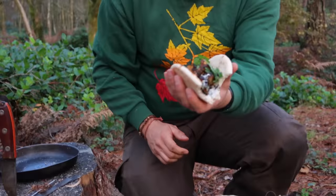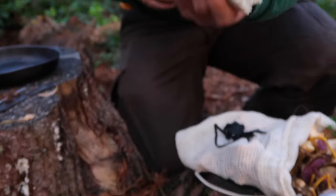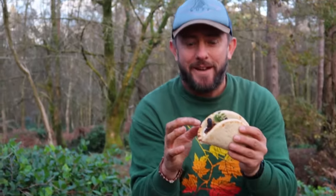We just filmed this bit and I took a bite but didn't press record. The finished product — I already know it's delicious. Can I have taken a bite from that side?